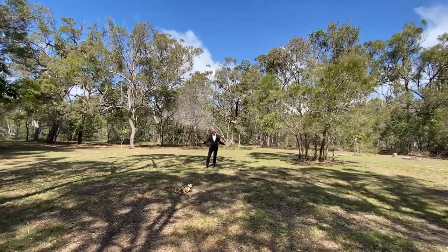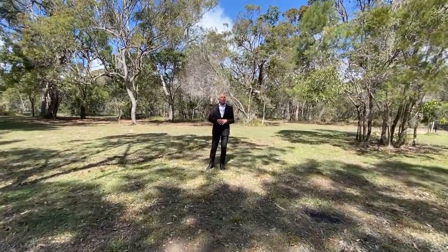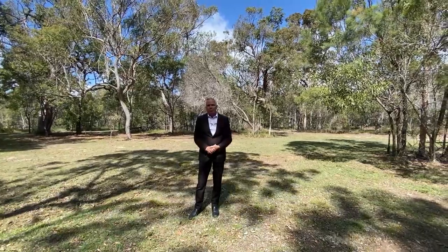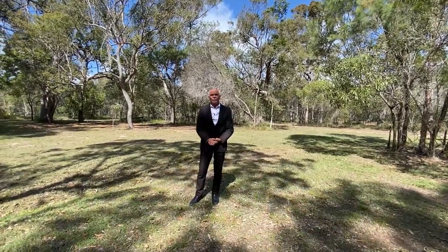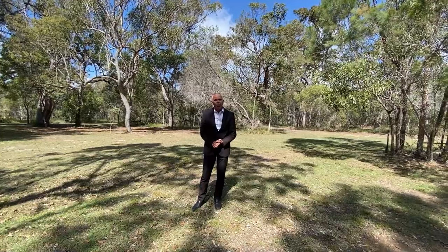So there you have it — absolutely spectacular five acres, great house, great sheds, we've got wildlife galore: kangaroos, sugar gliders. Not only that but we're right basically in town. If you've got an interest in this property please call me today to inspect, or the office on 4128 2188.